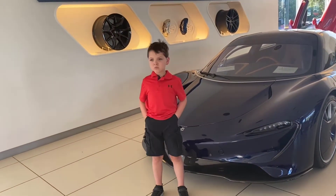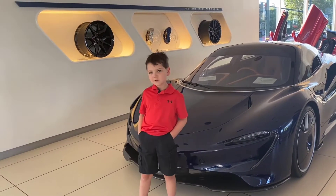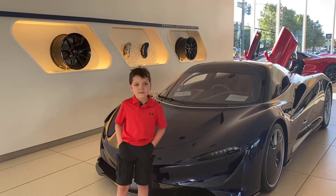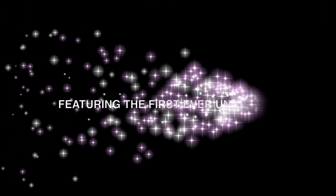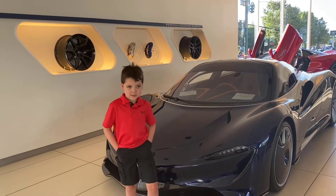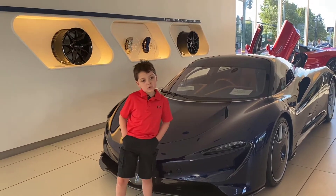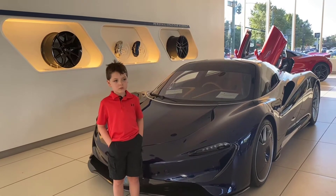Let me introduce the Speedtail by McLaren — a super rare car. It's the first one in the United States. You can own one for the low price of 2.3 million, but bad news: it's all sold out.